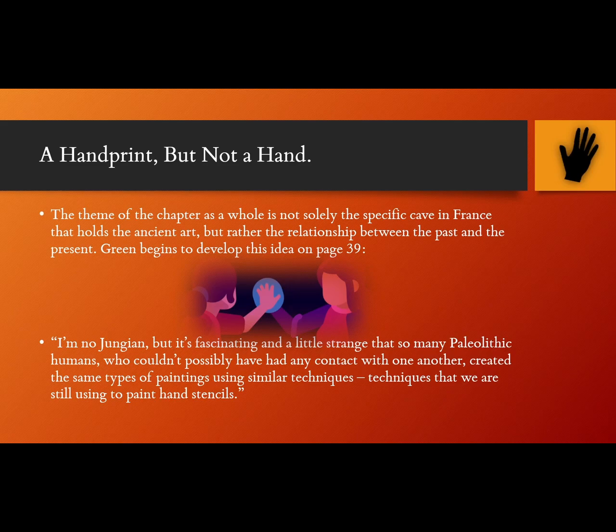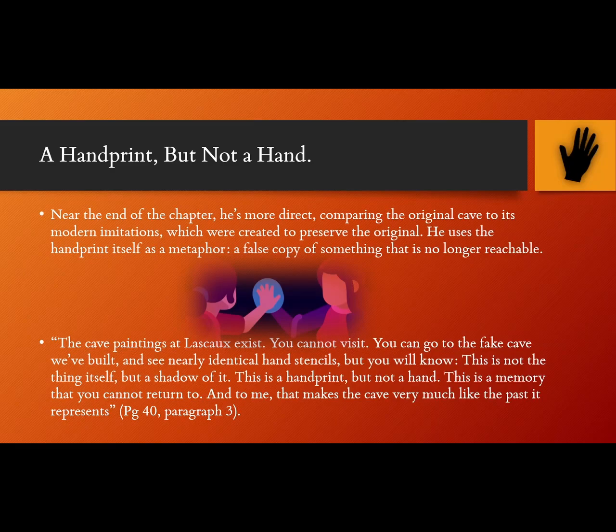A Handprint, But Not a Hand. The theme of the chapter as a whole is not solely the specific cave in France that holds the ancient art, but rather the relationship between the past and the present. Green begins to develop this idea on page 39: "I'm no Jungian, but it's fascinating and a little strange that so many Paleolithic humans, who couldn't possibly have had any contact with each other, created the same paintings the same way. Paintings that we are still making." Near the end of the chapter, he's more direct, comparing the original cave to its modern imitations, which were created to preserve the original. He uses the handprint itself as a metaphor — a false copy of something that is no longer reachable.